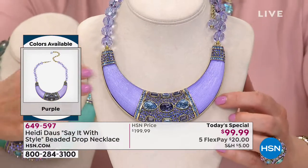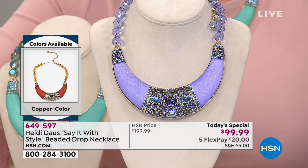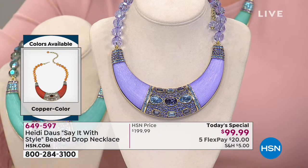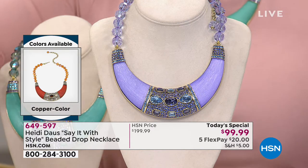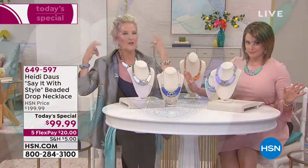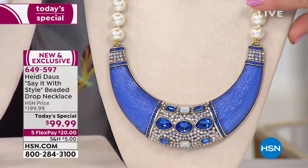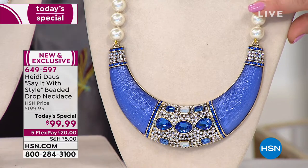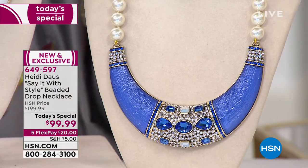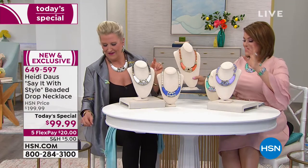In the center is the one I gravitated to — maybe it's because I desire to travel to Santorini, Greece. The blue, with the stark white of the pearls — I absolutely fell in love with the blue. Wouldn't that be gorgeous with a fabulous white shirt and white jeans? And a great navy jean jacket — how fabulous is that?